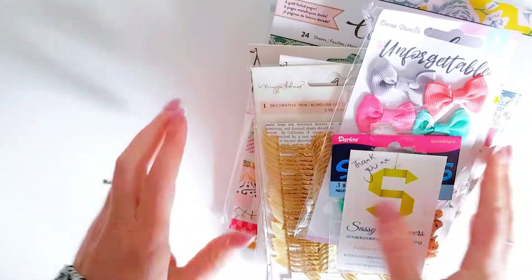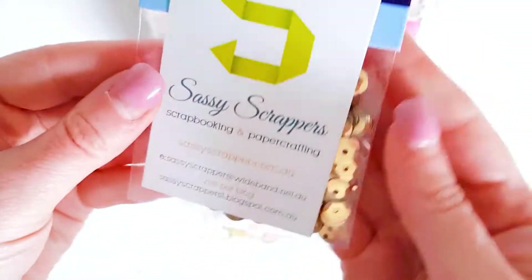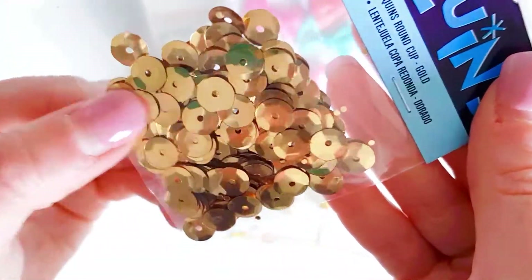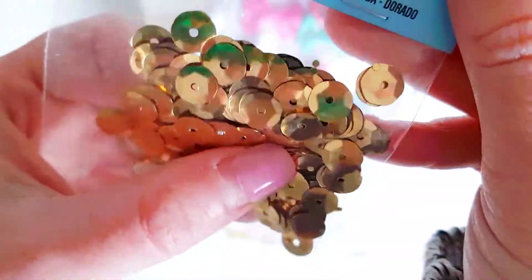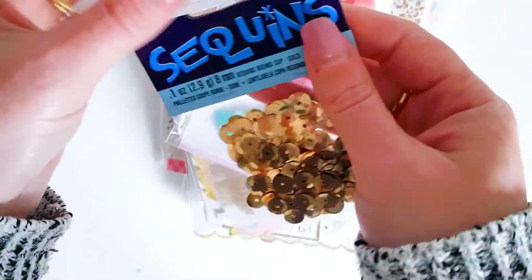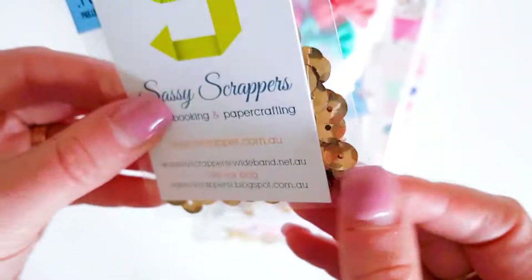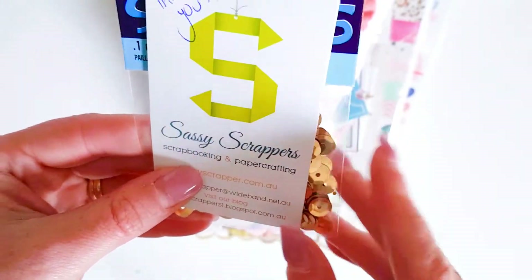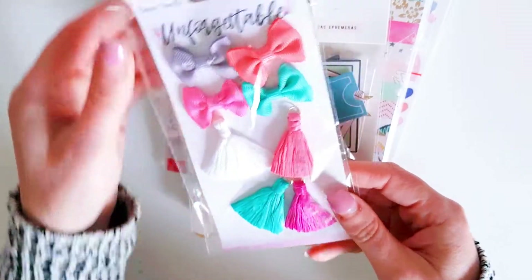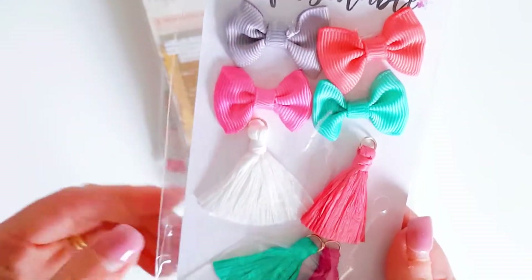Next is from Sassy Scrappers. And she looks like she sent me some gold sequins as a bonus - thank you so much, I love gold sequins. That is a great bonus gift because I didn't order these. Sometimes she just includes little chockies or something when you purchase, which I think is great service. I ordered some Coco Vanilla Unforgettable bows and tassels.